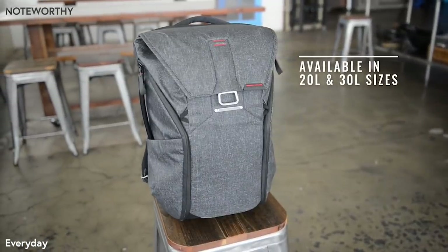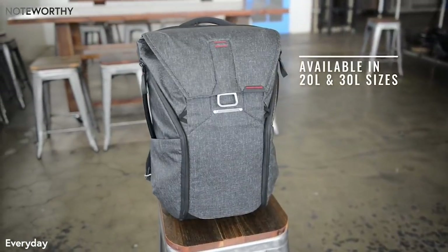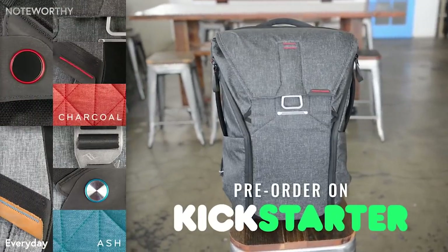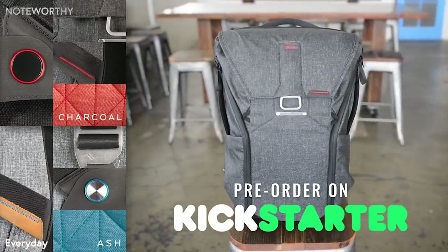The everyday backpack: unrivaled access, expansion, organization, and aesthetics. A backpack without compromises.